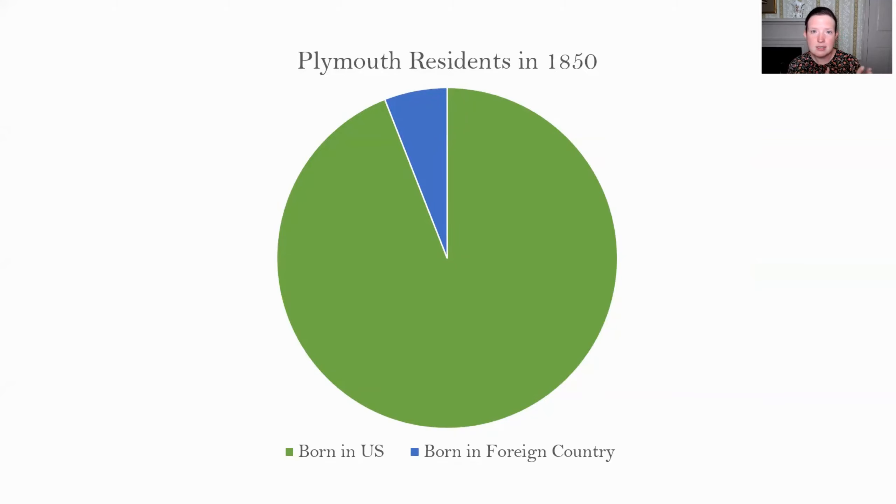Plymouth in 1850 was largely still an agricultural community in many ways, although it had industries along the waterways and waterfront since the 18th century, plus a busy commercial shipping and shipbuilding industry. Plymouth was certainly not a city like Boston, but it was a very busy place and did provide opportunities for immigrants who wanted to look for jobs there.